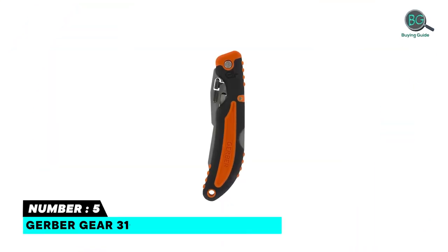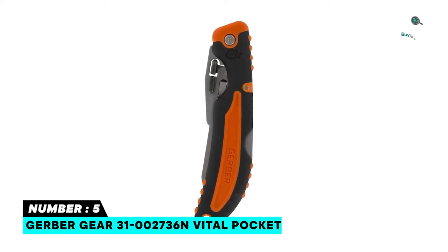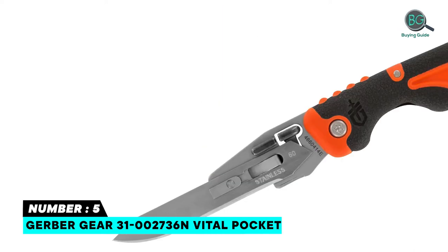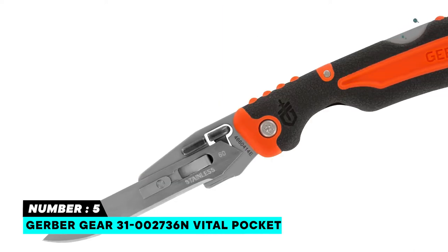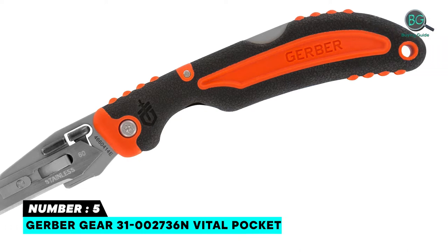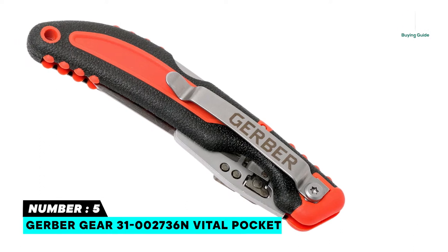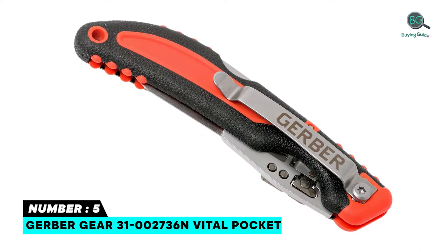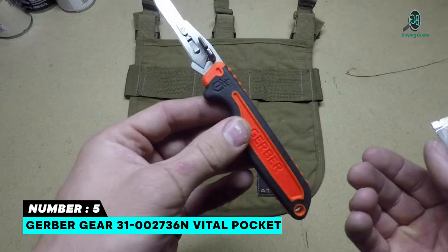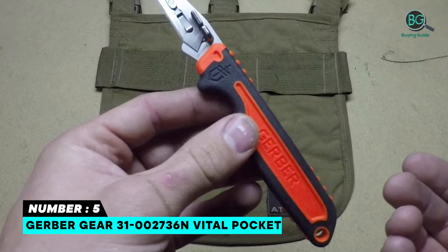Number five: Gerber Gear 31-002736 Vital Pocket. If you are searching for a folding hunting knife, the Gerber Gear 31-002736 Vital Pocket is ideal for you. The highly visible orange rubber handle is easy to spot and grip. The replaceable razor blade is safely switched out with the push of a button.